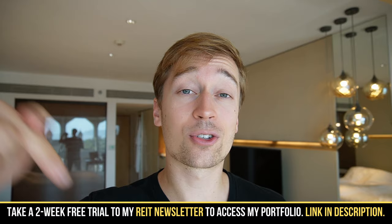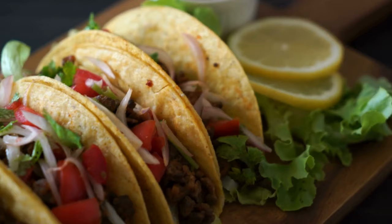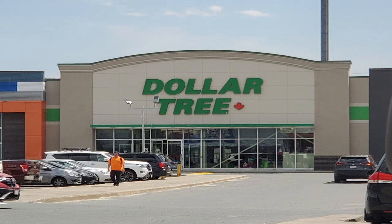The first REIT I want to discuss is called EPR Properties, ticker symbol EPR, and it's today offering a 7.5% dividend yield. EPR is a net lease REIT just like Realty Income. Net lease properties are single-tenant, freestanding, typically service-oriented properties, such as Walgreens pharmacies, Taco Bell fast-food restaurants, or even dollar stores. During my private equity days, these were some of my favorite property investments because their leases are structured in a way that's very favorable to the landlord.